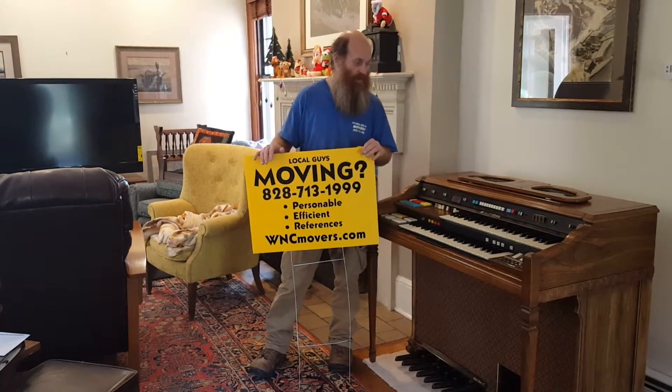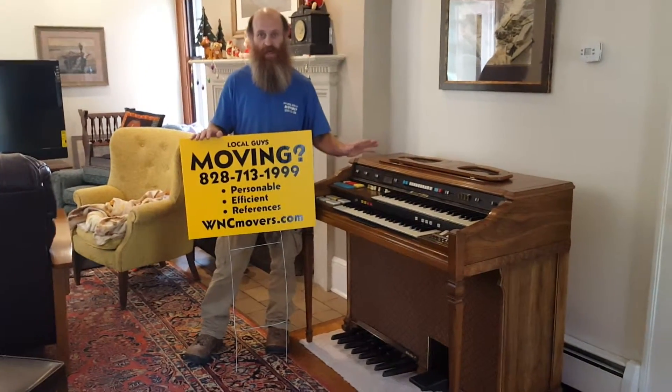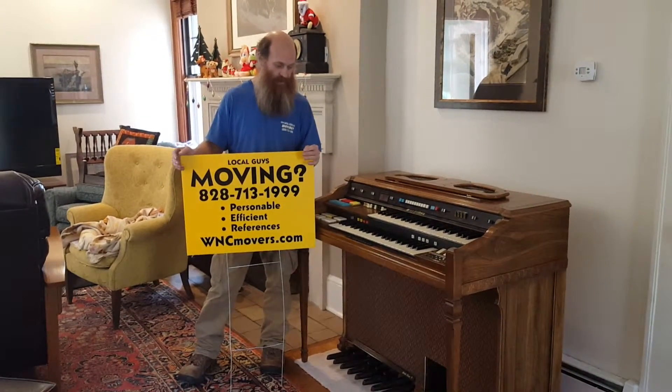Hey, this is Bruce. We just picked up an amazing organ up in Chimney Rock and we couldn't have had a better drive. We didn't see any deer up there, but normally we see deer when we're up at Chimney Rock Lake Laura. We moved this organ down to North Asheville.